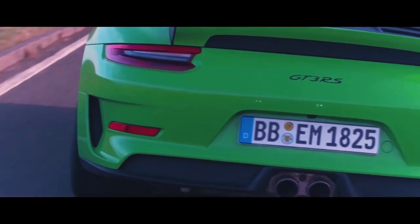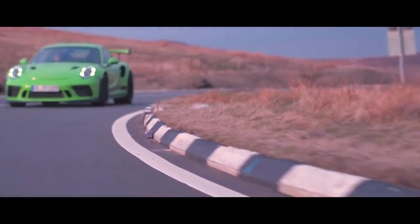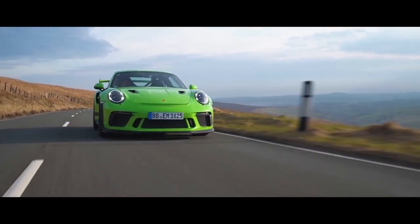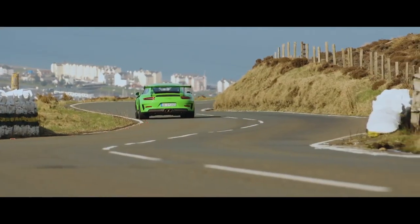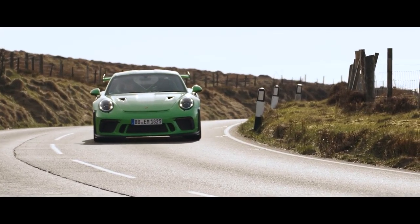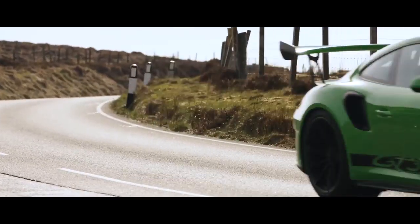The Isle of Man is one of the most exciting places for a motorsport enthusiast and I always wanted to come here and do something with a new car. It's the most demanding road I've ever driven on in my life. The Isle of Man is something very mysterious in today's world because there's no speed limit on the island, which is very unusual.